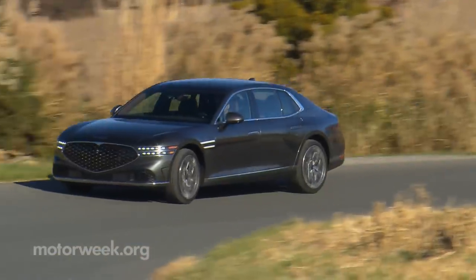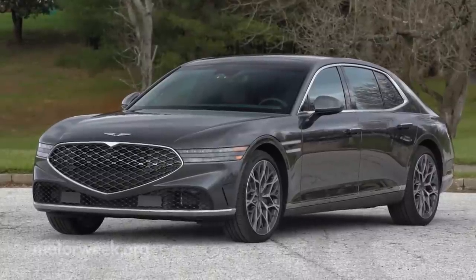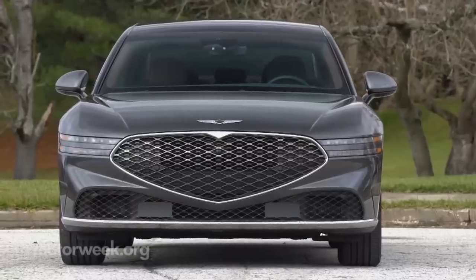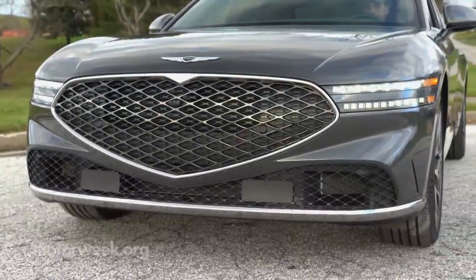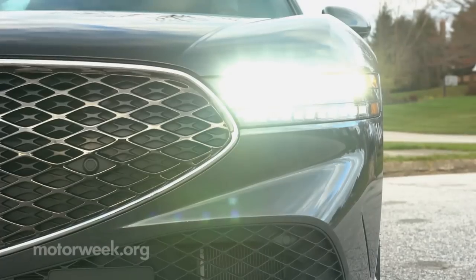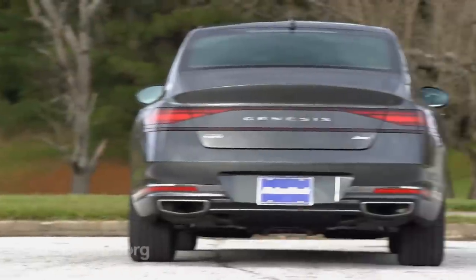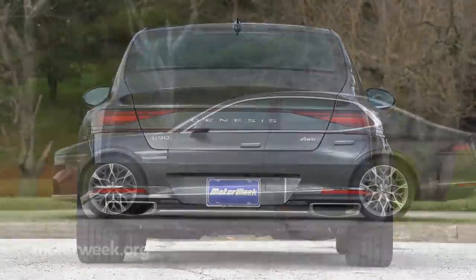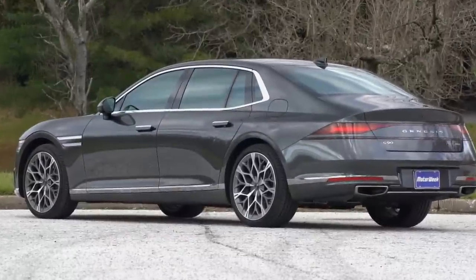It's not a secret that Genesis has been building some beautiful vehicles lately, but this G90 clearly takes it to a new level of elegance and sophistication. Genesis' signature crest grille sets the tone, of course, and their two-line headlamps still seem new. But overall, the graceful lines, attention to detail, and exquisite proportions speak more Rolls-Royce than Mercedes-Benz.